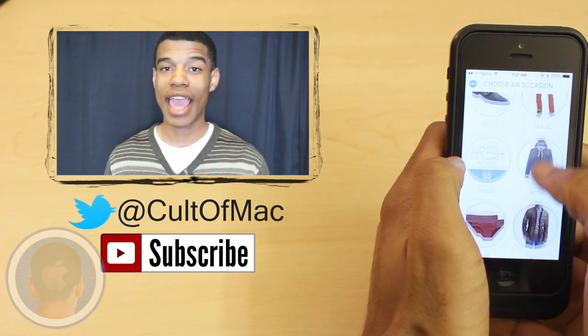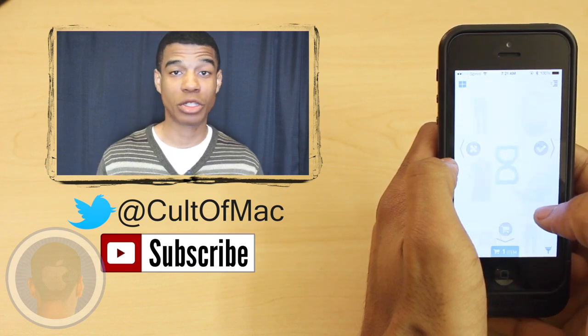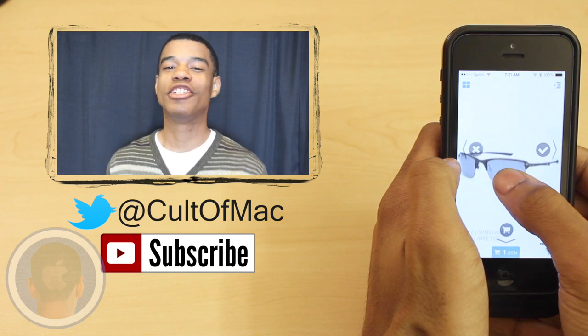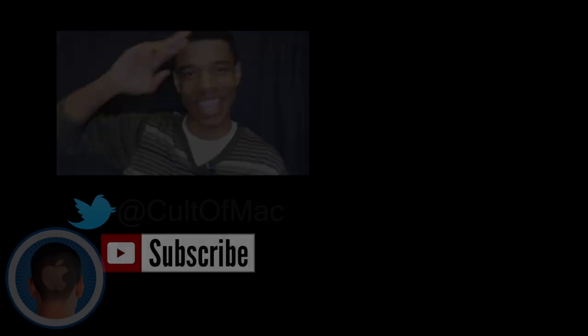Dapper is available in the App Store for all iOS devices for absolutely free. Until next time, feel free to comment or tweet at us what you think about the app, and don't forget to subscribe to see more awesome reviews in the future. This has been Joshua Smith and I'll catch you later.